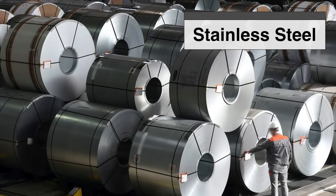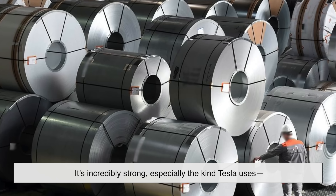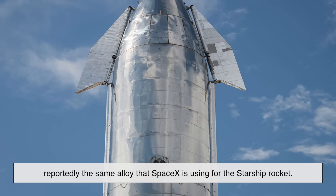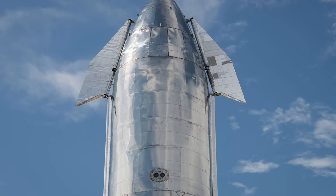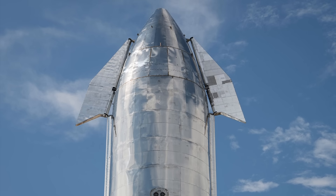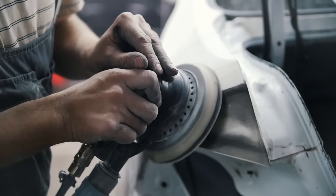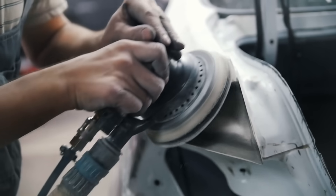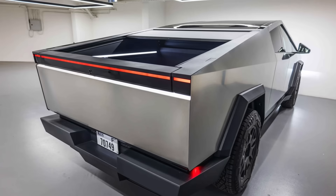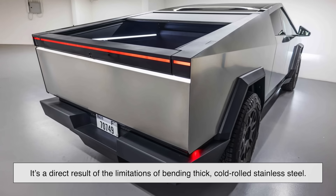Now enter stainless steel. This metal doesn't like to crumple. It's incredibly strong, especially the kind Tesla uses — reportedly the same alloy that SpaceX is using for the Starship rocket. It's corrosion-resistant, ultra-durable, and stubborn. Forming it into a traditional car shape is like asking a concrete block to do yoga. That's one of the reasons the Cybertruck's design is so angular — it's not just a stylistic choice. It's a direct result of the limitations of bending thick cold-rolled stainless steel.